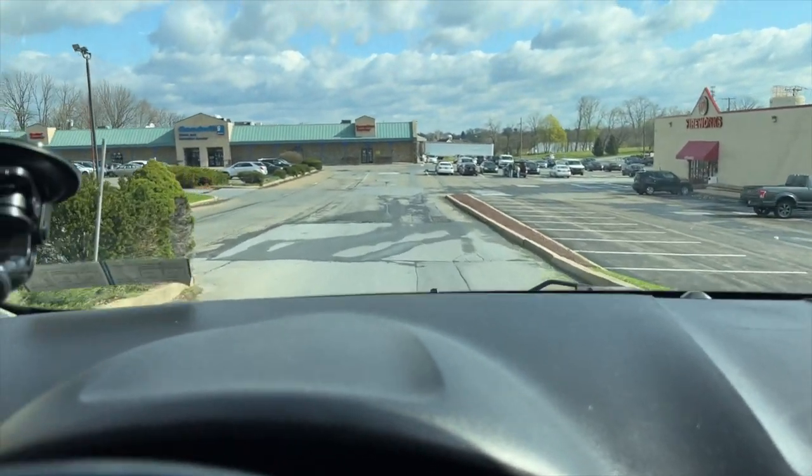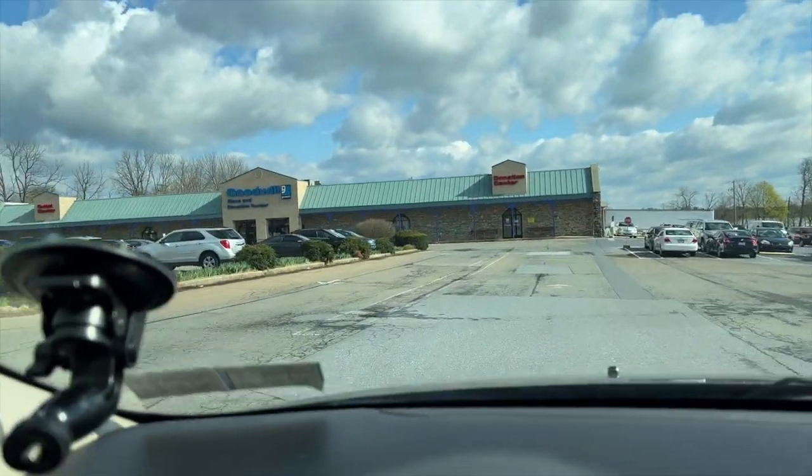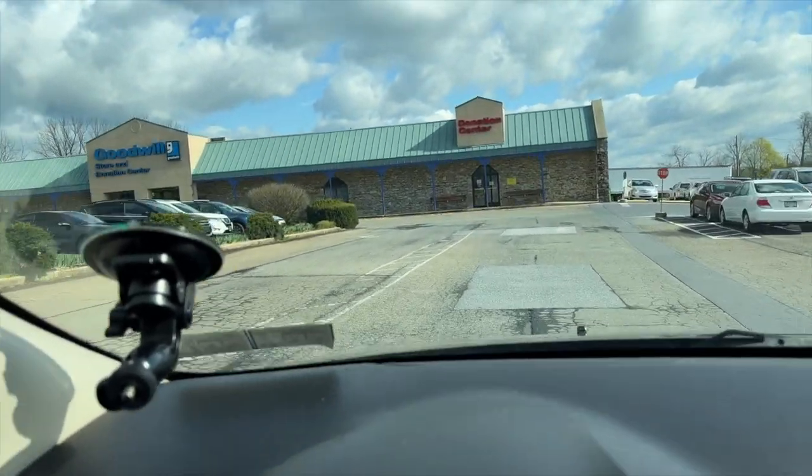We are arriving at a Goodwill! I'm excited — not gonna lie, pretty excited. I haven't been here in almost a month now.